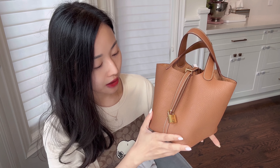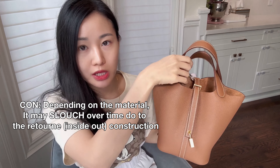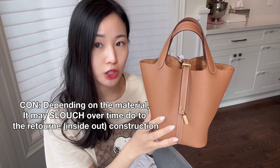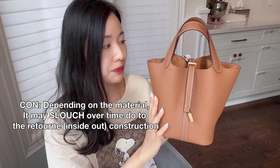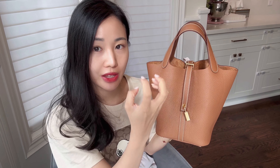Another potential negative is that — this one in particular, though it may be different if you get one in Epsom which holds its structure more — it will slouch with time. If you like a bag that has more structure, if you look on pre-loved sites you might notice Picotins tend to slouch and have a very relaxed look with time. Some people really love that, but if it's not your thing, that could be a con.